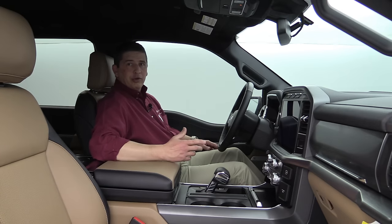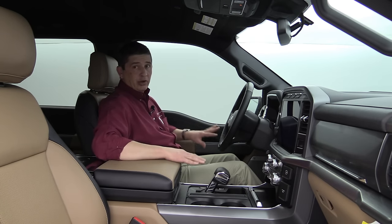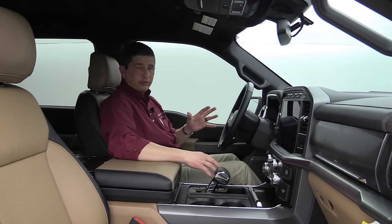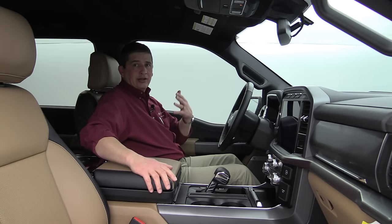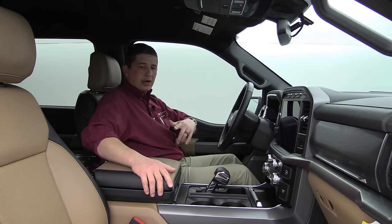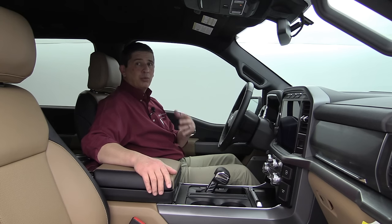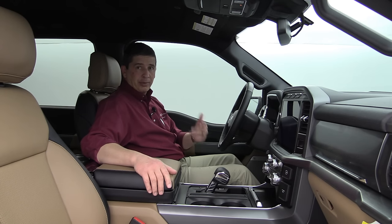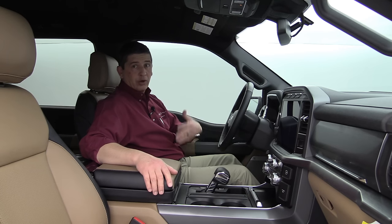Moving inside: this truck has the 502A Equipment Group, so some features shown aren't standard on the 500A. The standard seating configuration on the 500A is a 40/20/40 split bench seat with storage under the 20 side. This truck has optional bucket seats from the 502A group — we'll cover those in more detail when we get to the equipment group packages.